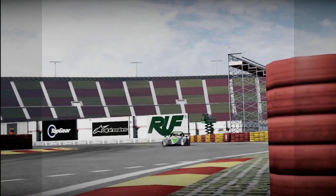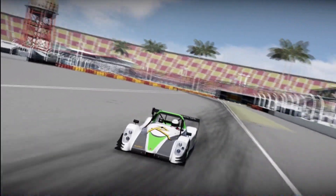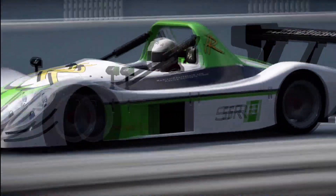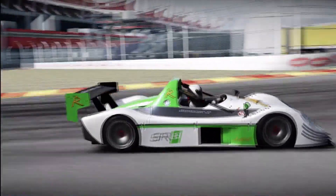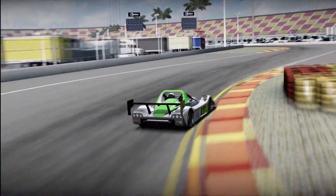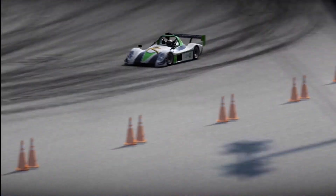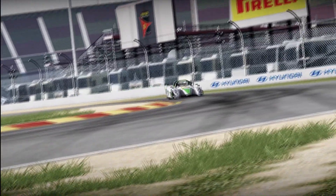At number three we have the Radical SR8 RX. Yes, it costs 300,000 credits, but what you get is mental. It's a mid-R2 class car, incredibly fast with so much downforce it'll go around corners and tear your face off. Around the Nürburgring it posted a lap time only a couple of seconds slower than million-pound Zondas, and it might even be faster than a 599 XX, which costs around 1.5 million. So 300,000 is not much to ask for such an insane car.